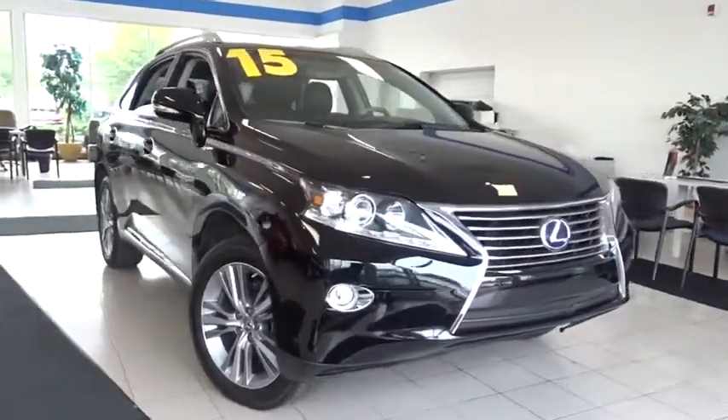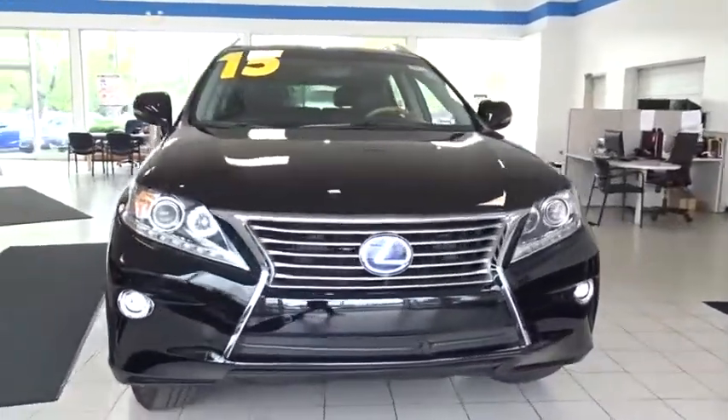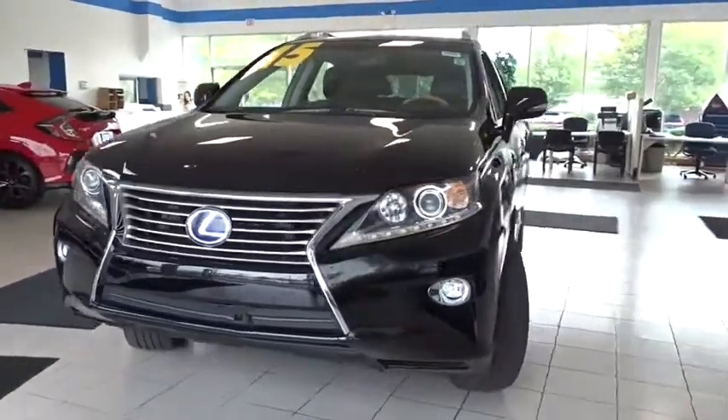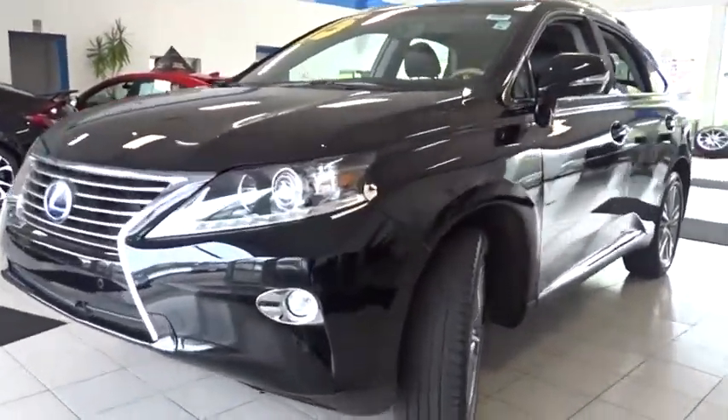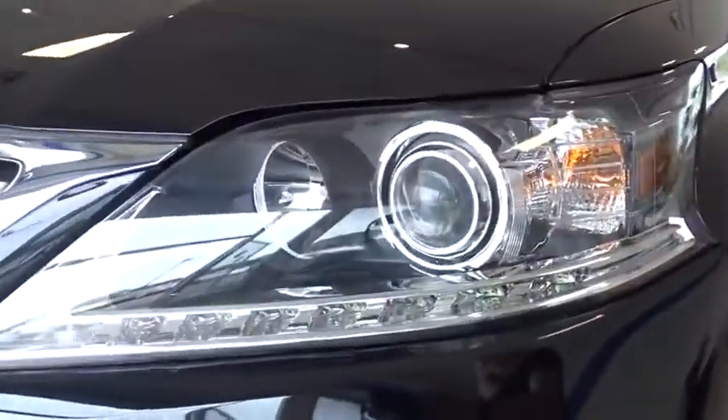Stop by and take a look at the 2015 Lexus RX 450h. The RX 450 hybrid sports the innovative Echo Mode, allowing your vehicle to consume less energy and regulate the throttle response for even more acceleration.